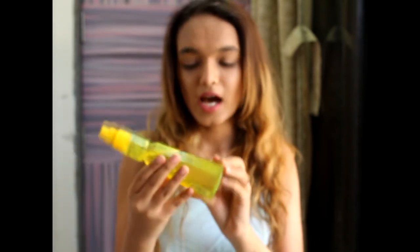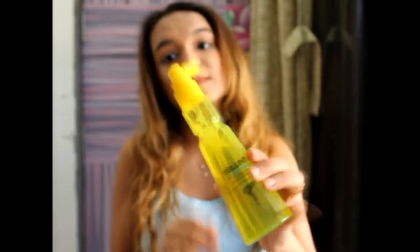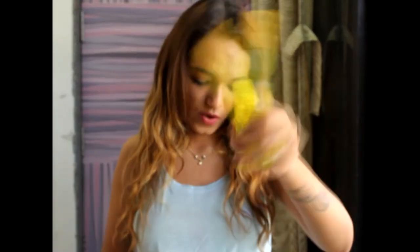Next I have BBlunt Blown Away Volumizing Leave-In Spray. This adds a lot of volume to your hair and makes it look more gorgeous and fluffy — more presentable for thin hair.